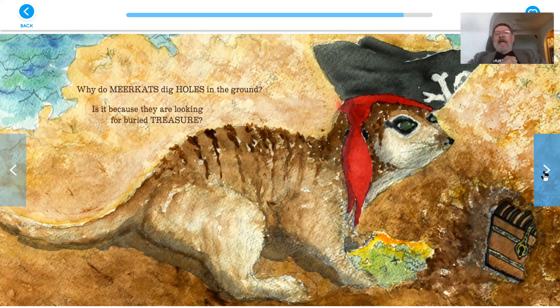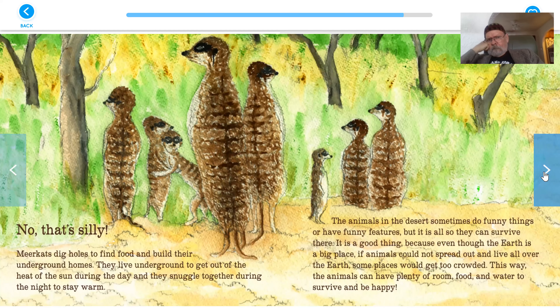Why do meerkats dig holes in the ground? Is it because they're looking for buried treasure? No, that's silly. Meerkats dig holes to find food and build their underground homes. They live underground to get out of the heat of the sun during the day, and they snuggle together during the night to stay warm.